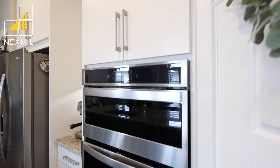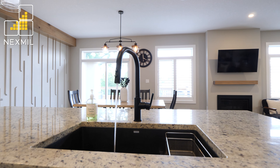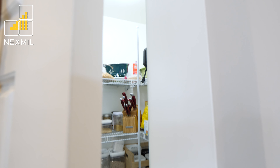The designer kitchen features stainless steel appliances, gas stove, stylish stone countertops, a large island with granite sink, and a walk-in pantry.